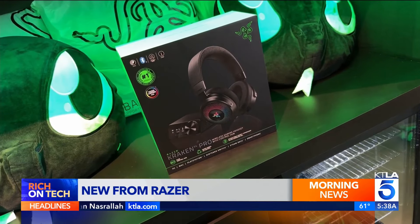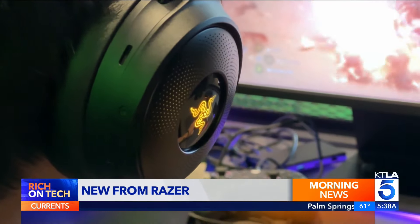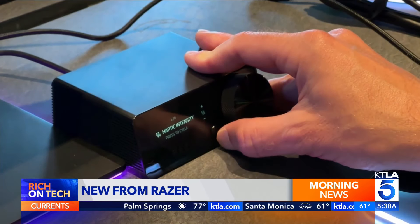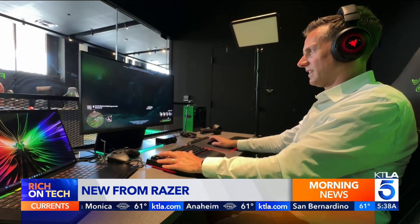Next up, the $400 Kraken V4 Pro headset. It combines HD haptic feedback, lightning effects, and a control hub, so volume and other functions are always close at hand. The headset is comfy, the audio sounds great, and there's even a retractable mic.